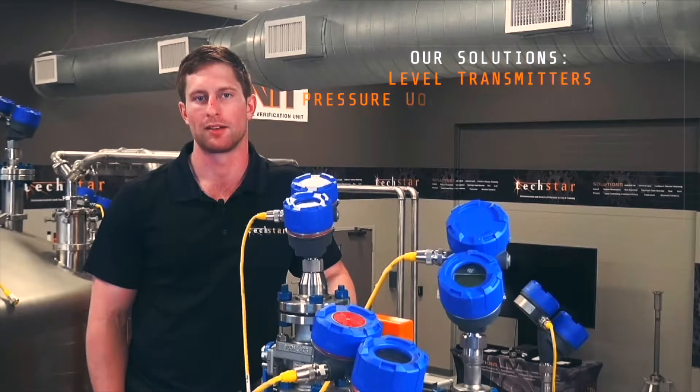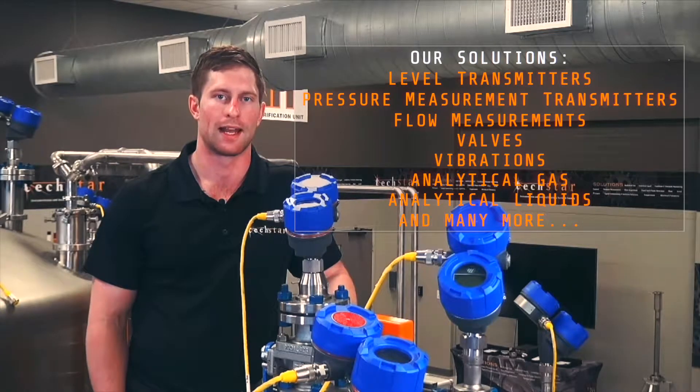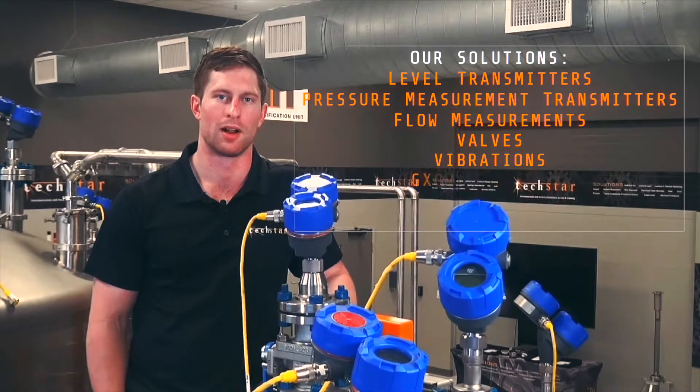We provide products such as level transmitters, pressure and temperature transmitters, flow measurements, valves, vibration, analytical gas, analytical liquids, and many more solutions to solve problems within your process.